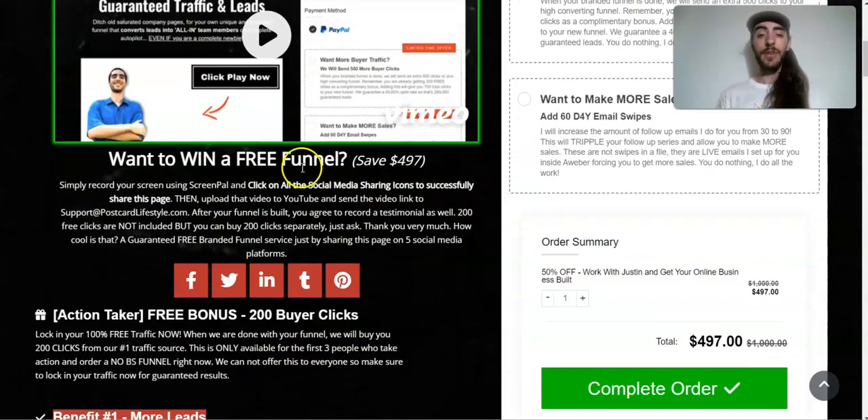You can actually win a free funnel by sharing on all social media sites and recording yourself using ScreenPal, then uploading that video to YouTube and sending it to my email. Just make a little video of you sharing on all social media sites successfully and send us that video link.